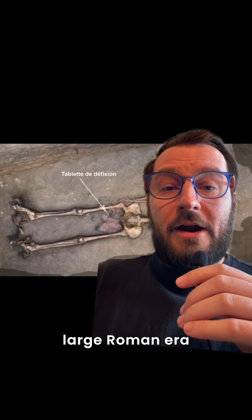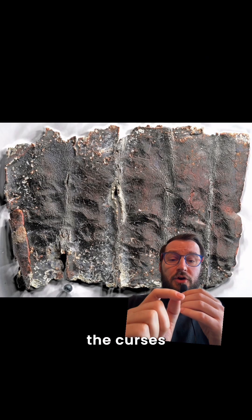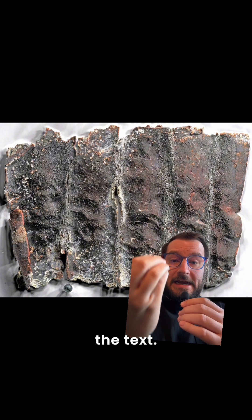This one comes from a large Roman-era grave in France, where there are at least a dozen other curse tablets like it. To read the curse, archaeologists took photos with a technique called reflective transformation imaging, so they could clearly see the text.